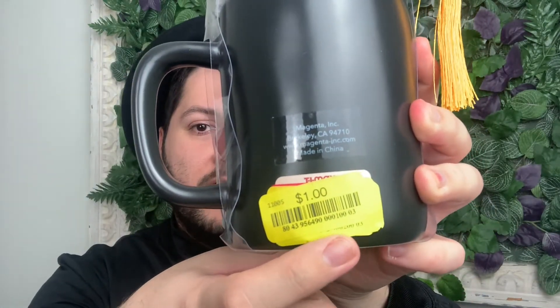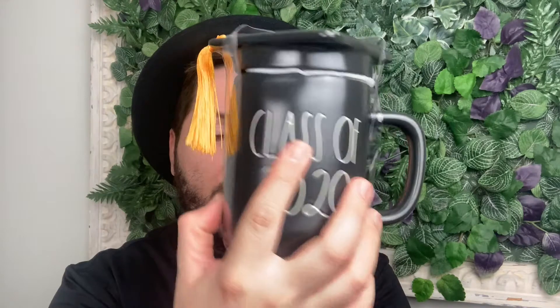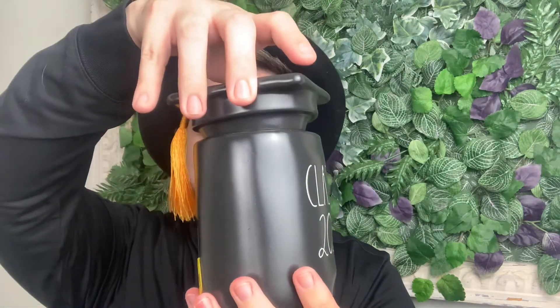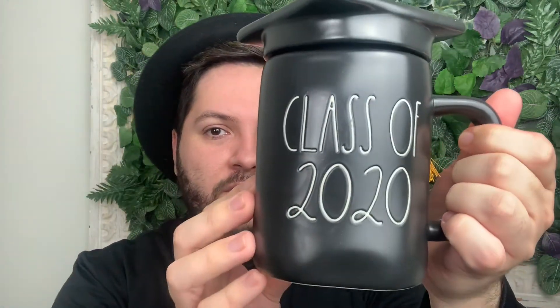I was in shock when I found these — I found two. They were such a low price. This one was a dollar, and there's the original TJ Maxx sticker showing it was discounted several times until it reached a dollar. I'm not Class of 2020, but I couldn't pass up finding a Ray Dunn piece for this low price. I found another one exactly like it, also a dollar. Ray Dunn does make mugs with toppers and they go crazy when available.